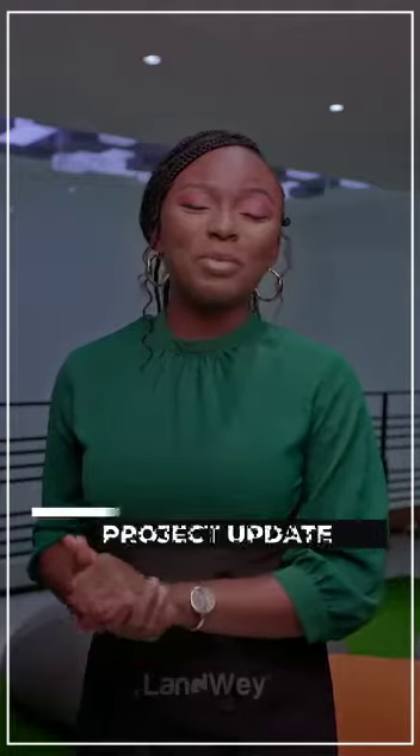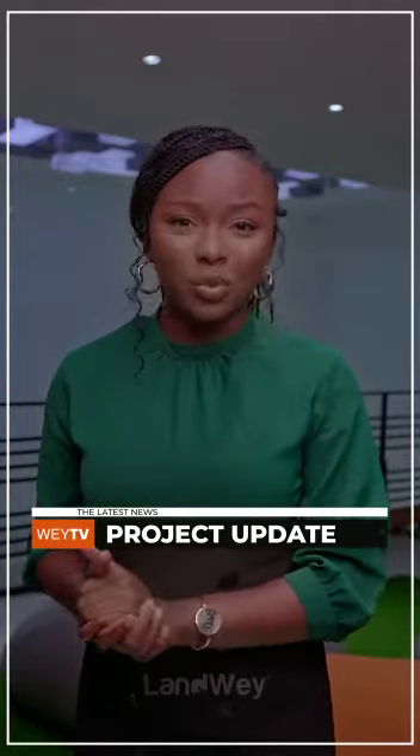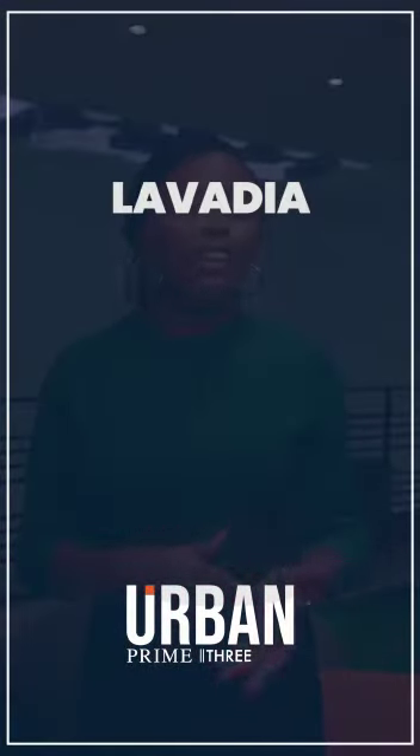Hello and welcome to WayNews. My name is Faith Awashini, and here are the products we have available this week. At Urban Prime 3, we have the Laverdia and the Onyx series available.